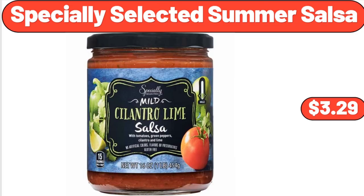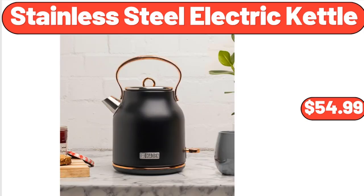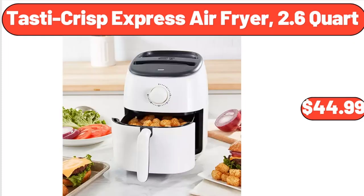Specially selected summer salsa, $3.29. Stainless steel electric kettle 1.7 liter, $54.99. Tasty Crisp Express air fryer 2.6 quart, $44.99.